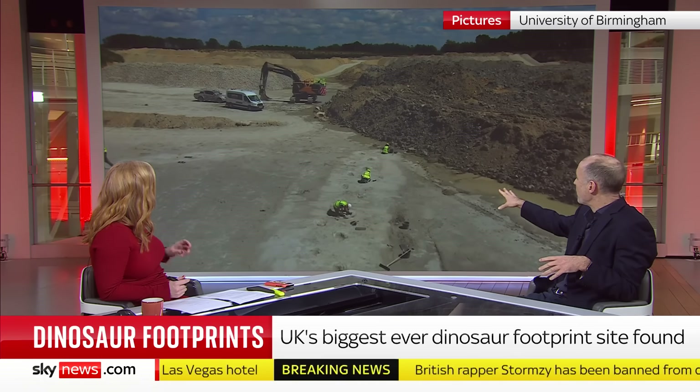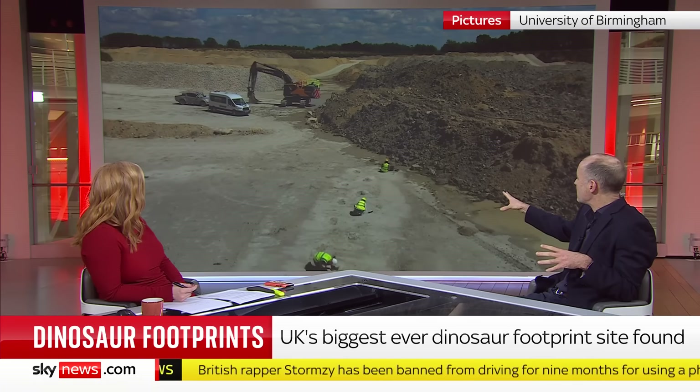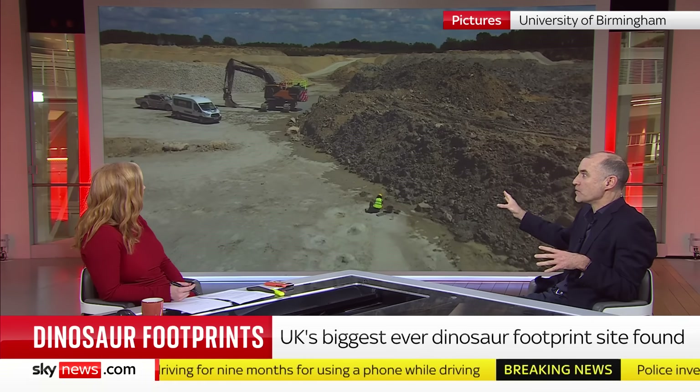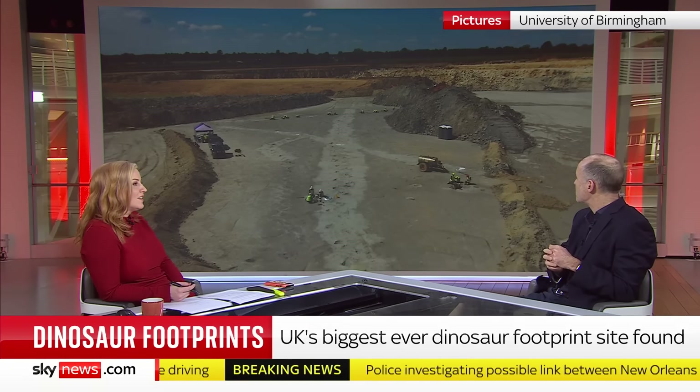Here you can see the excavation, which took place in the summer. We're hearing about it now because it's being released as part of a BBC documentary, alongside a major new exhibition at the Oxford University Museum of Natural History, where you can go and see casts and images of the footprints.